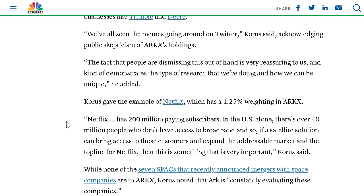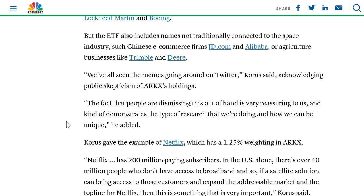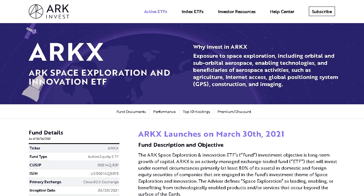Overall, they understand that Netflix is still highly related to the growth in satellite and broadband connection, so they included it in this ETF as a smaller holding because they believe it will continue to grow as the satellite industry expands. They do have some unique holdings in big e-commerce players and agricultural brands as well. Now we're going to move on to ARK's website to go over the fund description and get a greater understanding of the companies they invest in.